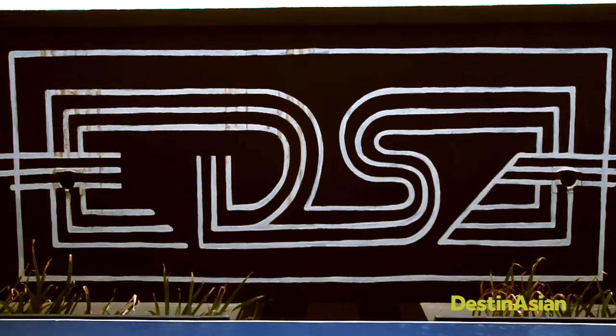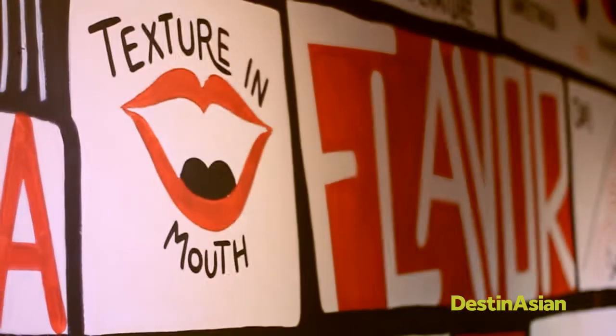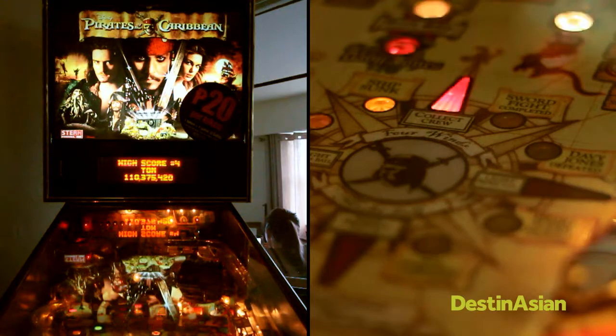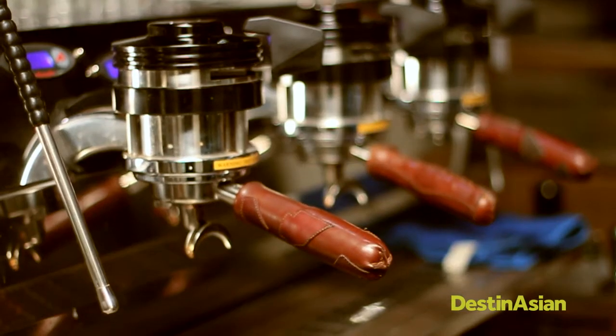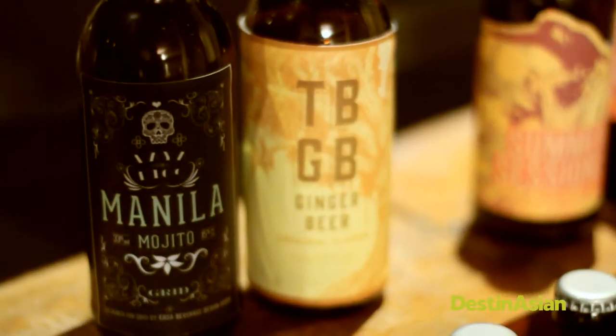Check out owner Sylvester Simonte's other pet project, EDSA Beverage Design Group, while you're in town. The space promotes craft beverage vendors, from beer makers to soda pop, and hosts weekly tasting sessions.